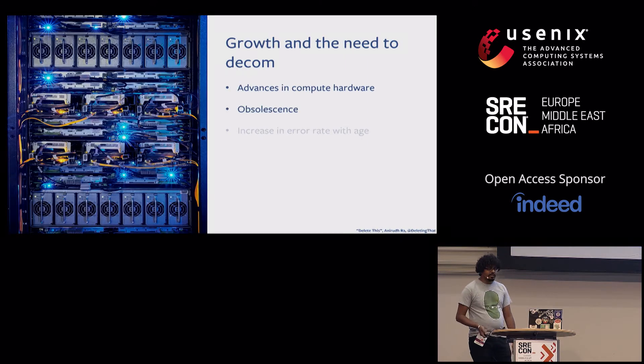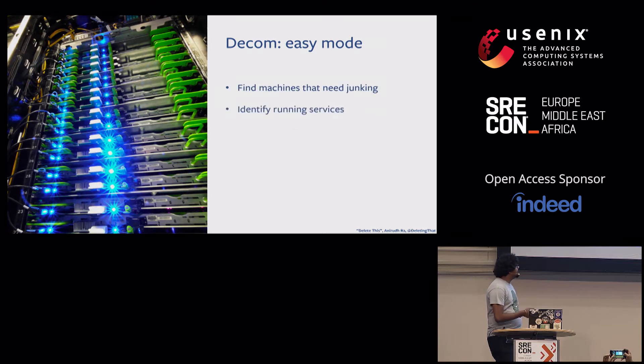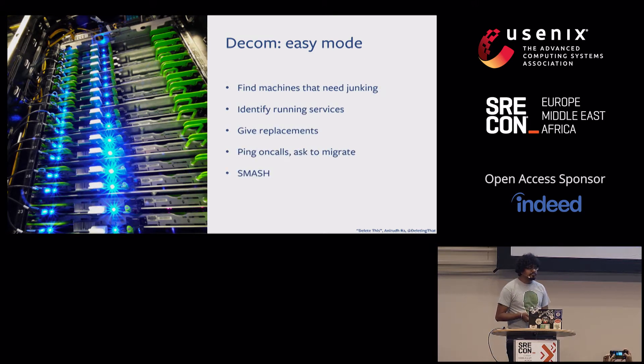As new locations come online and new hardware becomes available, older locations have hardware that reaches the end of its shelf life or becomes obsolete and needs to be decommissioned. With a smaller presence in a data center, this would be relatively easy — you just find the machines that need to be retired and identify the services that run on them.